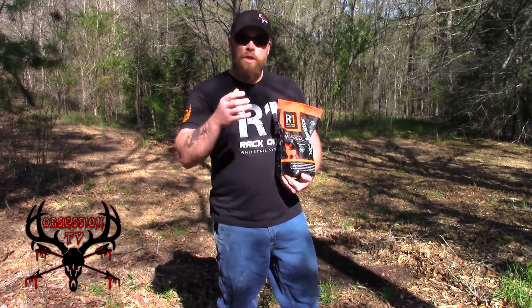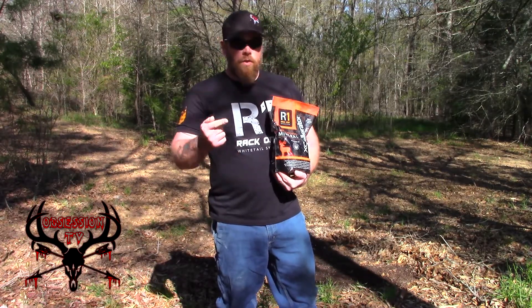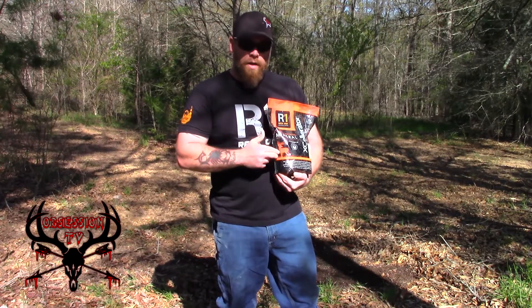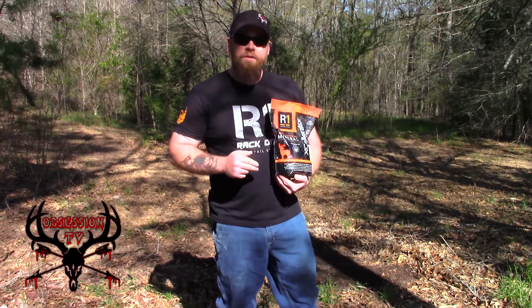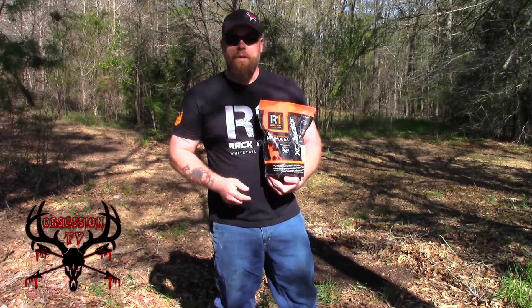You don't want porous antlers, you want solid bone antlers — that's where minerals come in. For the does with fawns, this is gonna strengthen those fawns, give them a healthy immune system, give them that jump start they need. So 365 days a year you need to have a mineral spot on your deer property.